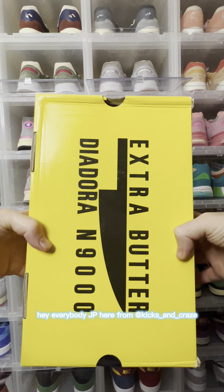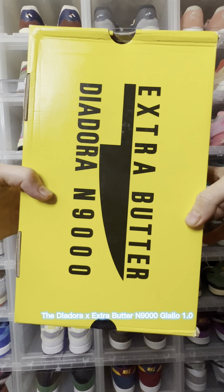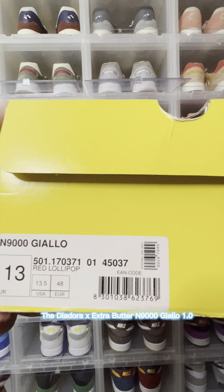Hey everybody, JP here from Kicks and Craze. Here's another latest pickup unboxing — the Deodora Extra Butter N9000 Ghialo.